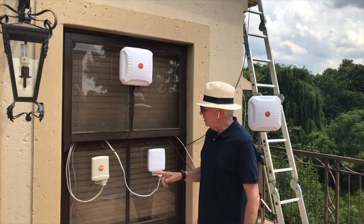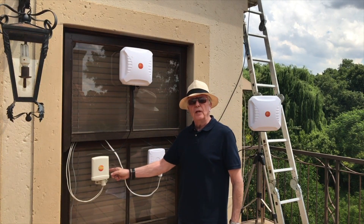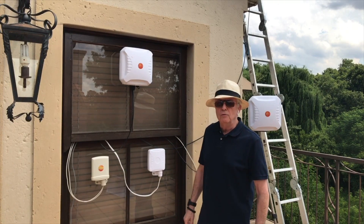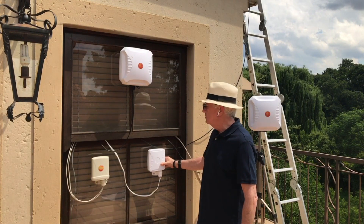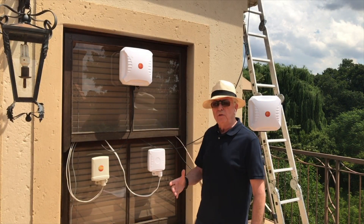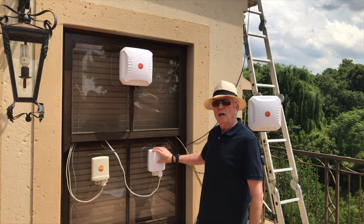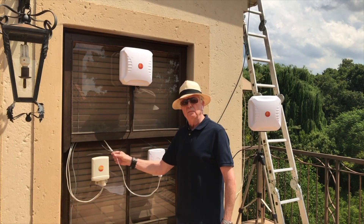As far as the mounting options are concerned, you can see they're stuck on the window here using what are known as window suckers. These window suckers function very, very well — we've had one of these units stuck up on a window at the office for more than a year and eight months. They can actually be stuck on the inside of the window as well. So if you're in a high-rise building in a densely populated urban area, you can have these units on the inside of the windows without having to feed the cables through the window.